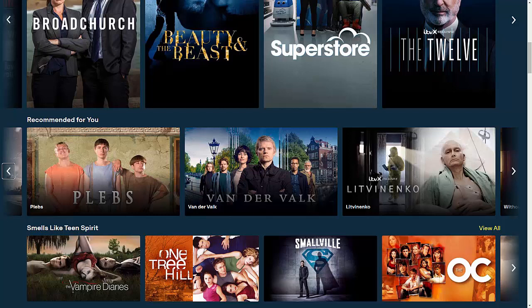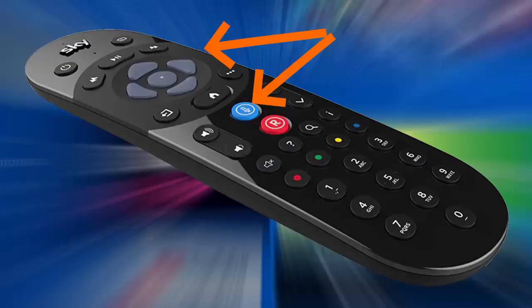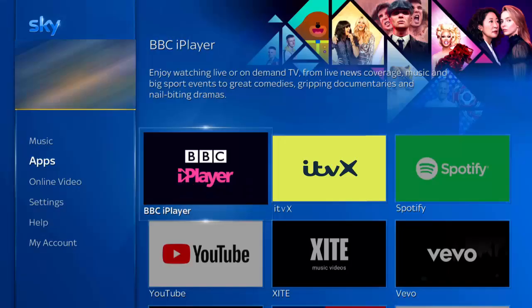ITVX is now available on SkyQ. If you haven't got it yet, try asking for it using your remote's microphone button. If it still doesn't appear, try rebooting your box and checking the apps section again. If it still doesn't show up, you'll need to be a little patient — hopefully it will be with you within the next few weeks.